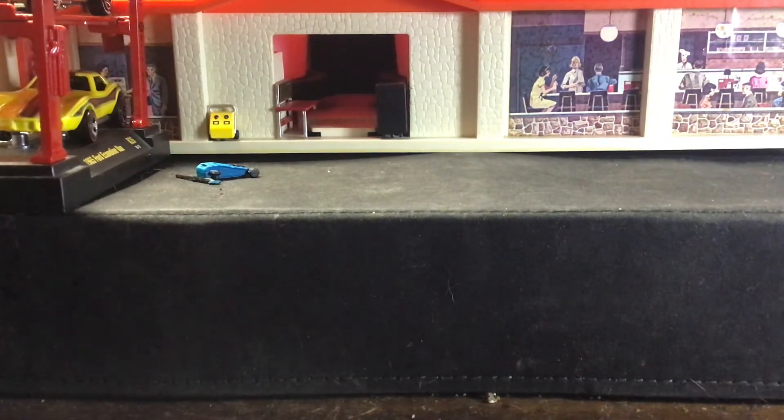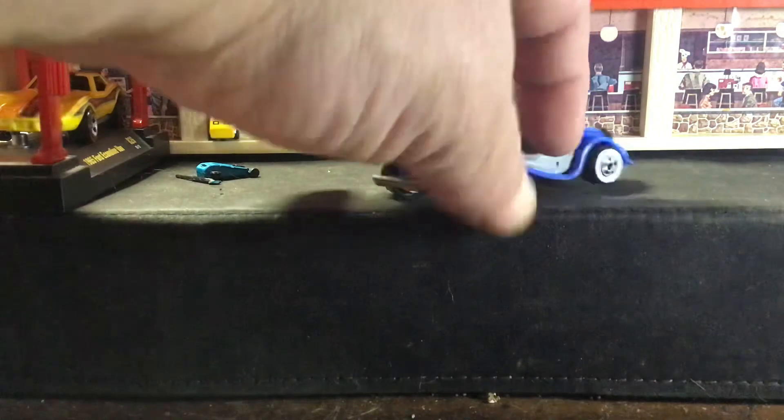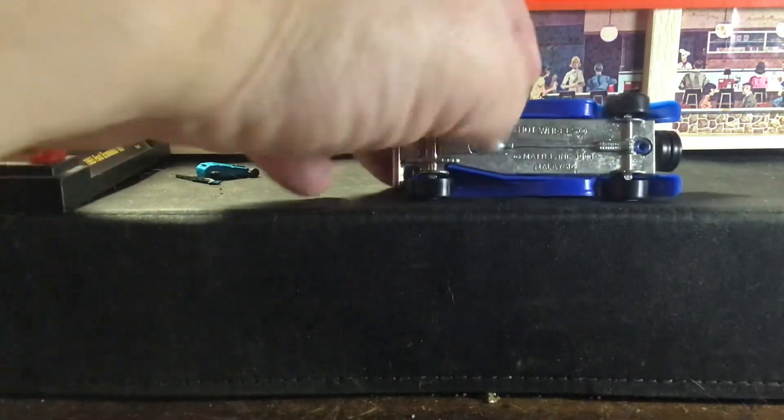Also in 1991, they released it in just a blue and gray two-tone with white wall wheels, and this one also has blue plastic panels.